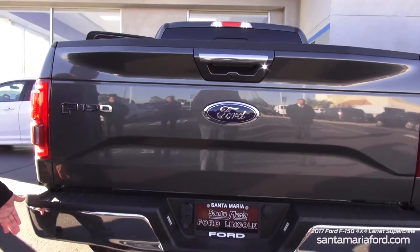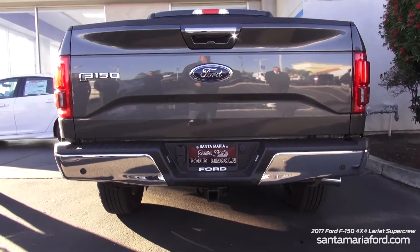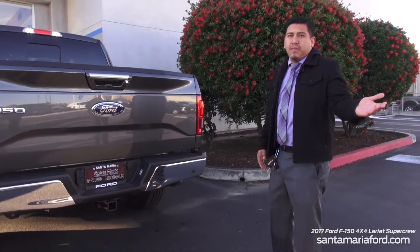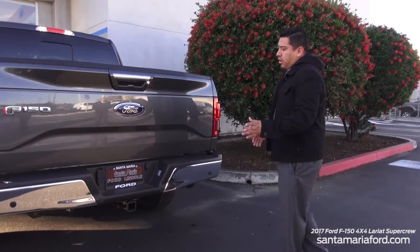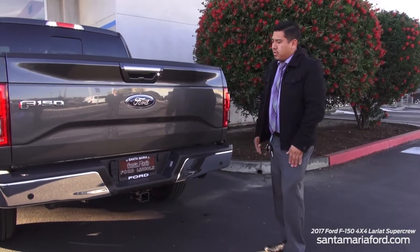This vehicle also has the reverse sensing system on the back of the truck. It kind of helps with the depth perception of the camera — it's going to start beeping when there's something six feet behind you, then beeping quicker and quicker until you're within a foot of something, at which point it hits a solid beep letting you know you're done backing up.